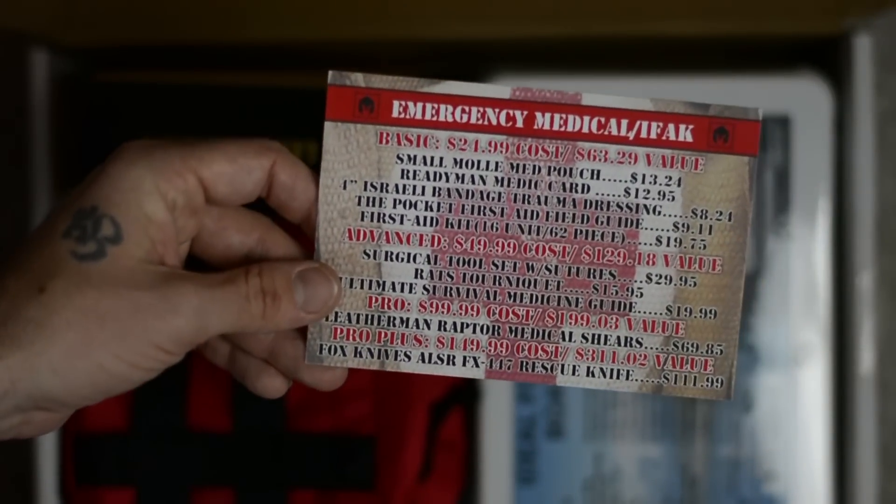Hey guys, Malcolm here at Survival Know How and today we're taking a look at BattleBox mission number 11. This box is focused on a subject which I think is one of the most overlooked subjects when it comes to prepping and survival. When people get into prepping and survival, the first thing they go for is knives, then maybe guns and ammunition, and eventually camping gear and some freeze-dried food. But a lot of people overlook two main subjects: water and first aid. This box is all about first aid and being ready to handle many medical issues. I'm really happy that BattleBox is dedicating an entire box to first aid. Thumbs up to you guys.